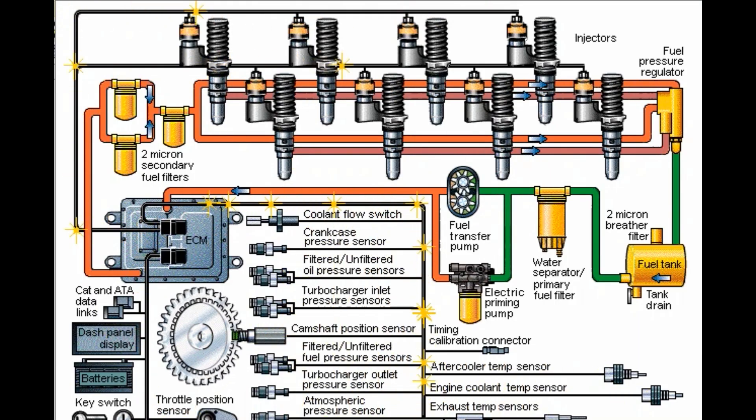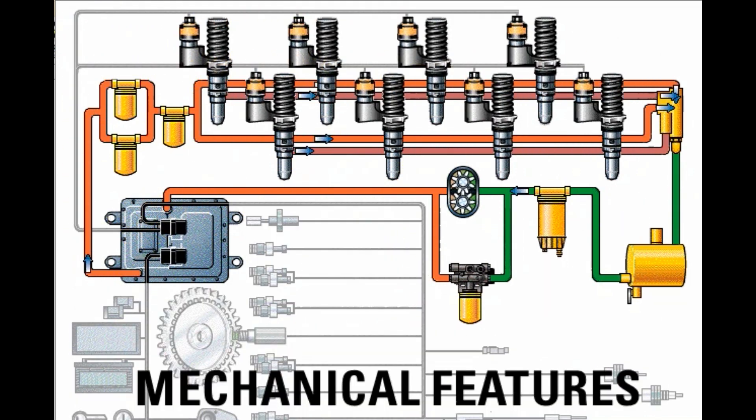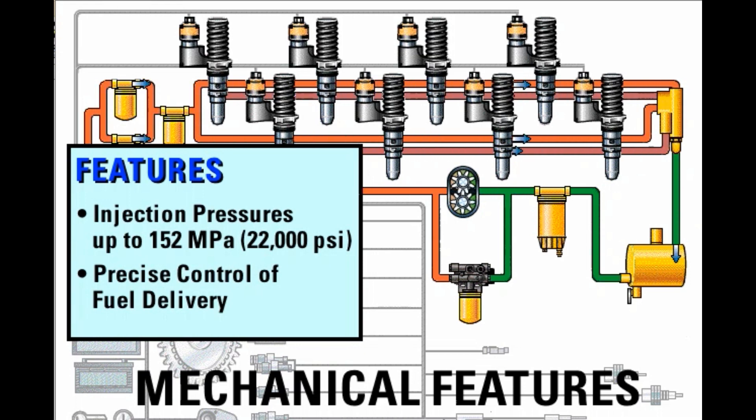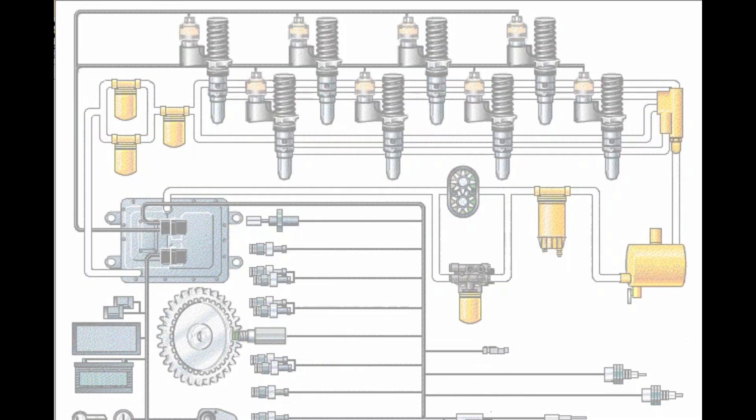The MEUI fuel system is comprised of two subsystems: mechanical and electronic. The mechanical system consists of the low pressure fuel supply system and MEUI injectors. These components produce rated injection pressures of up to 152 megapascals or 22,000 PSI and provide precise control of fuel delivery. The electronic control system provides full authority electronic control of all engine functions.